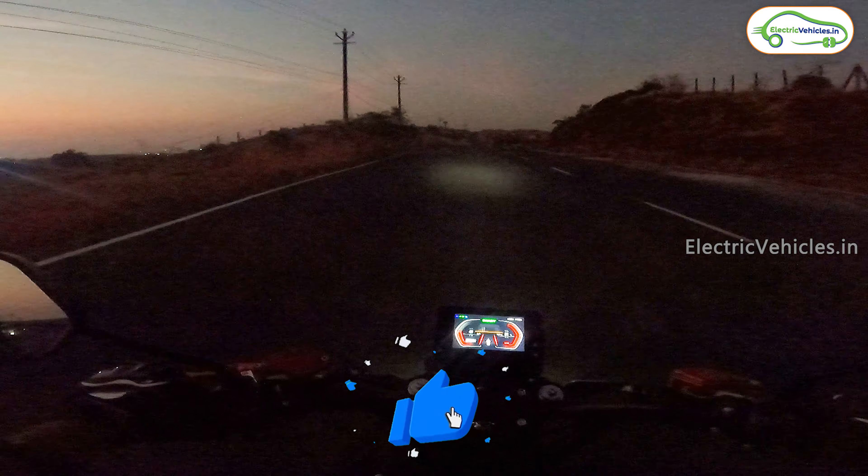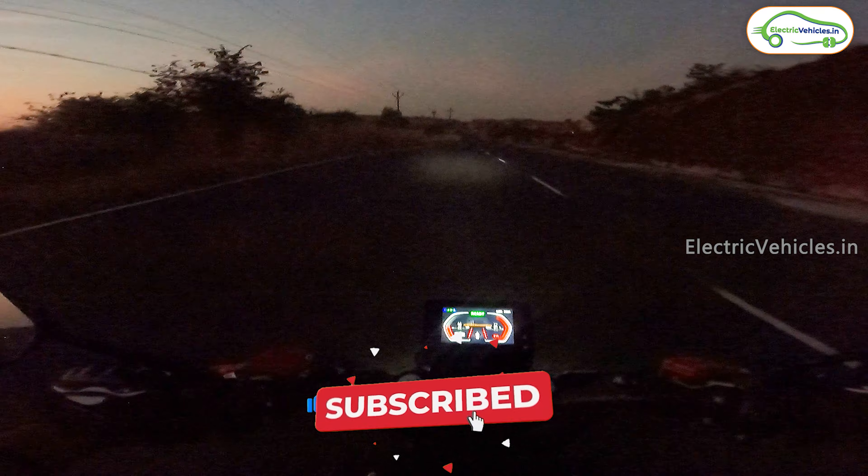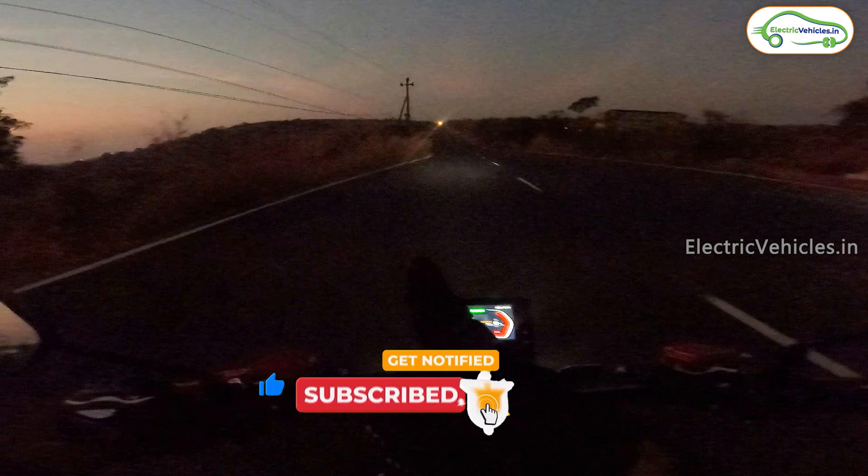So friends, these are the Kabira electric bikes — please let me know your thoughts in the comments. That's it for today's video. See you in the next video. Until then, go green, go electric.